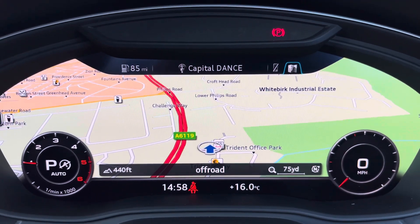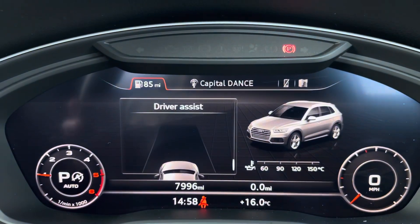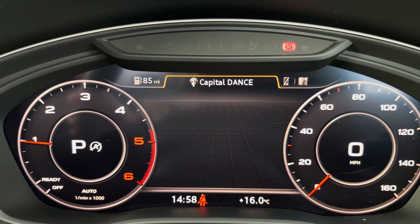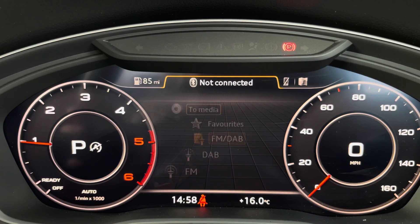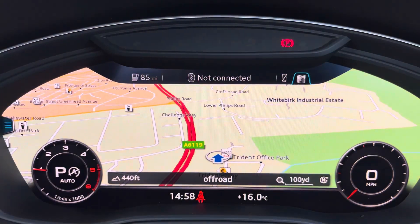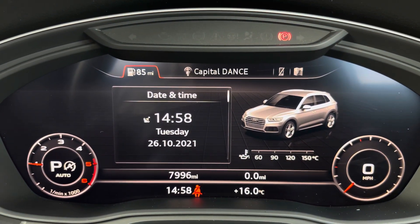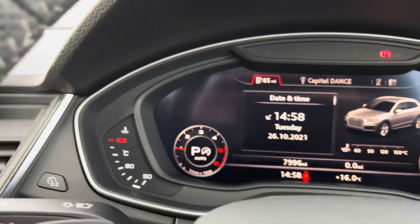Right in front of the driver is the virtual cockpit, which is an unmissable feature. Here the driver will be able to get a full overview of the car and control everything at their fingertips without taking full attention off the road — managing connected devices and getting directions on the go. This Q5 has done 7,996 miles and comes with two sets of keys, which is really handy to have a spare.